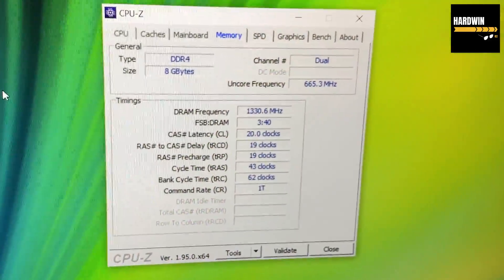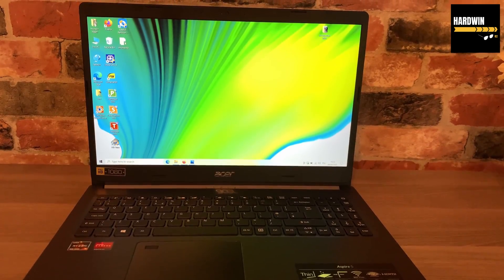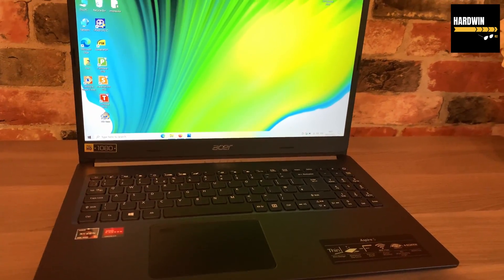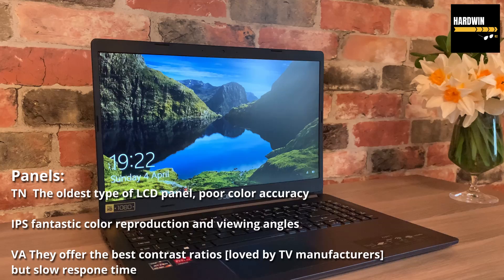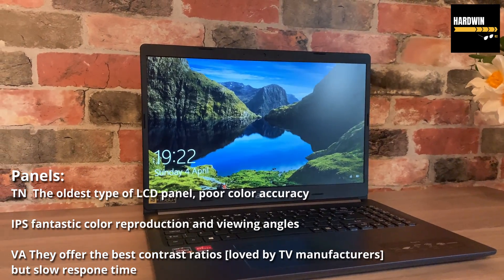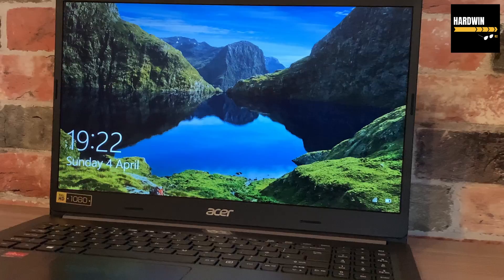Something that is not very common in laptops in that price range is an IPS monitor. The biggest difference between IPS and previous generations like TN and VA panels is the depth of colors. It's hard to explain, but as soon as you look at the screen you'll notice a huge difference. The image is so clear and the colors are so beautiful — if you can, try to get a laptop with an IPS panel.